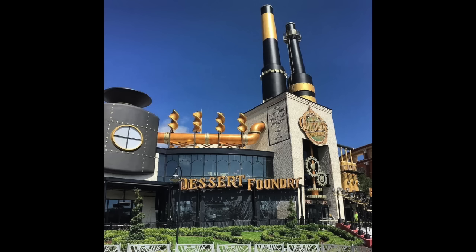August 6th, here's a look at the facade — pretty much looks to be a completed facade — for the Toothsome Chocolate Emporium restaurant that's going to be coming to CityWalk in the very near future. I cannot wait to try this place. Desserts? Count me in.